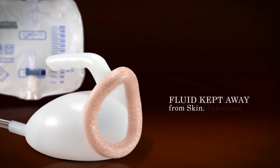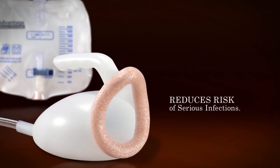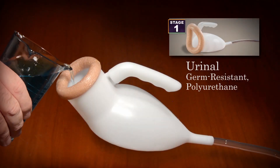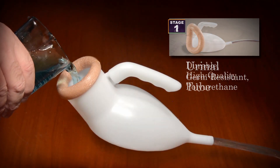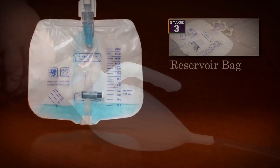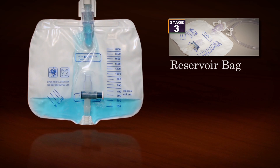Fluid is kept away from the skin, reducing discomfort and the risk of potentially serious infections. Stage 1 is a germ-resistant polyurethane urinal. The second stage is a durable, high-quality tube, which allows liquid to flow quickly to Stage 3, the reservoir bag.